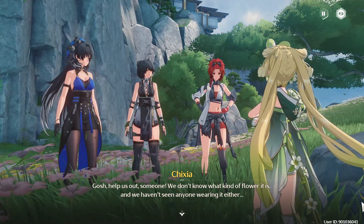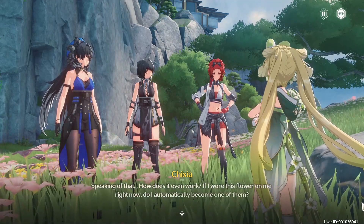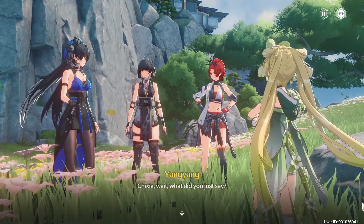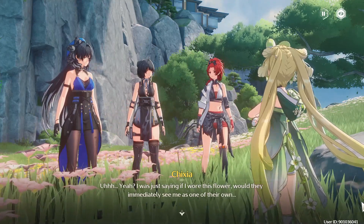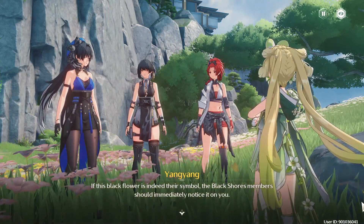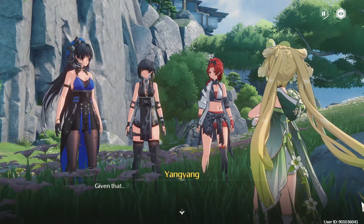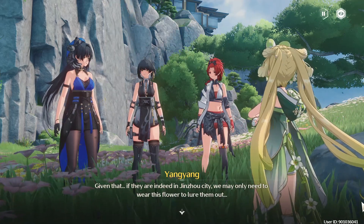We don't know what kind of flower it is, and we haven't seen anyone wearing it either. Speaking of that, how does it even work? If I wore this flower on me right now, do I automatically become one of them? Chisha, wait — what did you just say? If I wore this flower, would they immediately see me as one of their own? If this black flower is indeed their symbol, the Black Shorn members should immediately notice it on you. But to everyone else, it would just look like a peculiar flower. Given that, if they are indeed in Jinjo City, we may only need to wear this flower to lure them out.